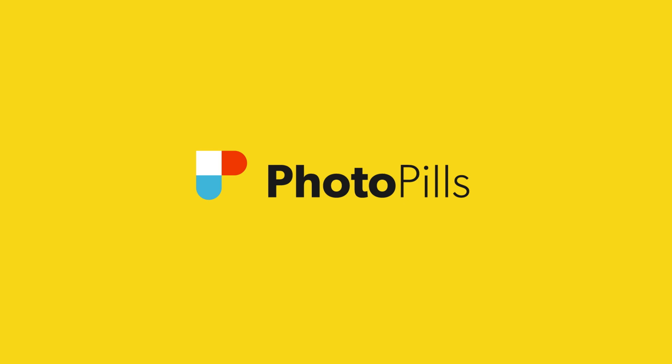How to plan a photo of the next supermoon like this one in one minute with PhotoPills! Hello PhotoPillers! Raphael Dabar here! To plan your photo of the next supermoon, go to PhotoPills.